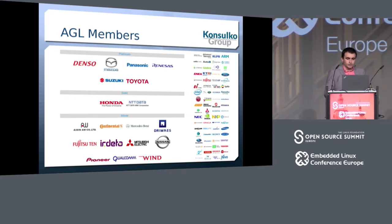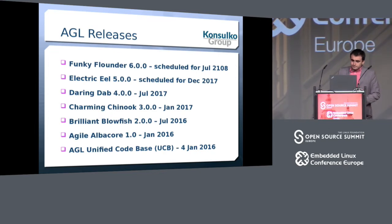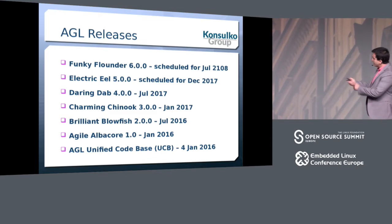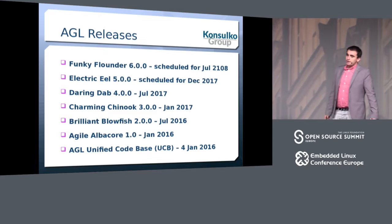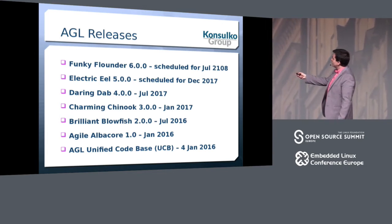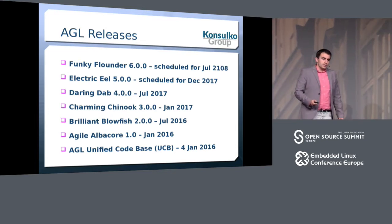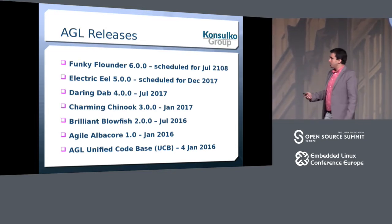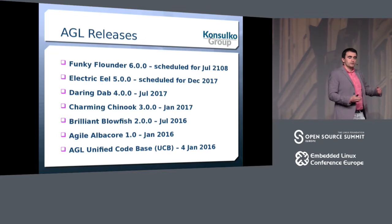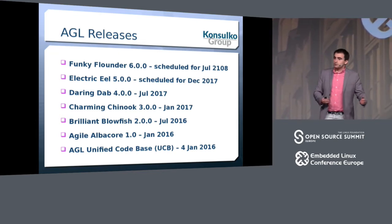AGL has a six-month release cycle. Every six months we have a new release. Currently the stable release is Darling DAP, and we're working on the next release, Electric EU, scheduled for December 2017. The first release candidates are already available. This six-month release cycle closely follows what is happening in the Yocto project.